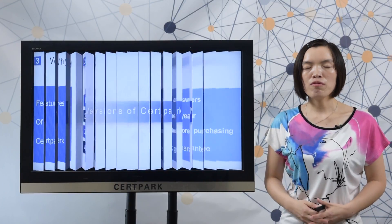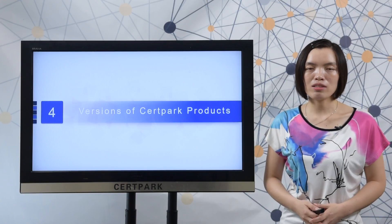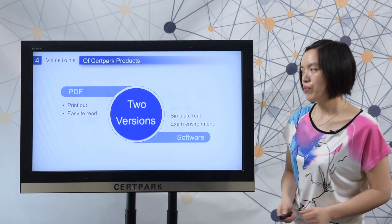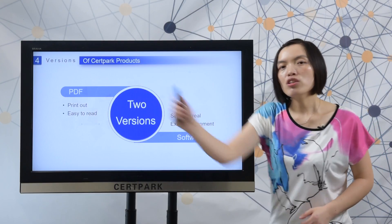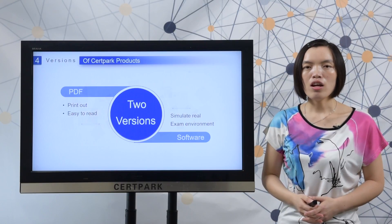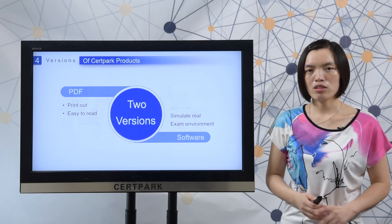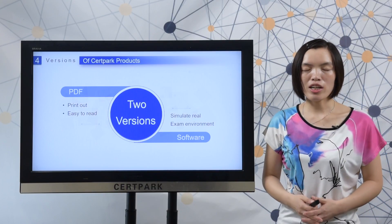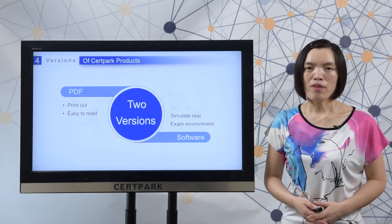Next, let me show you the versions of 3rd Pack products. There are two versions: one is PDF — you can print it out to read all the questions and answers, which is very easy and convenient. The other is the software, which can simulate a real IBM exam environment.